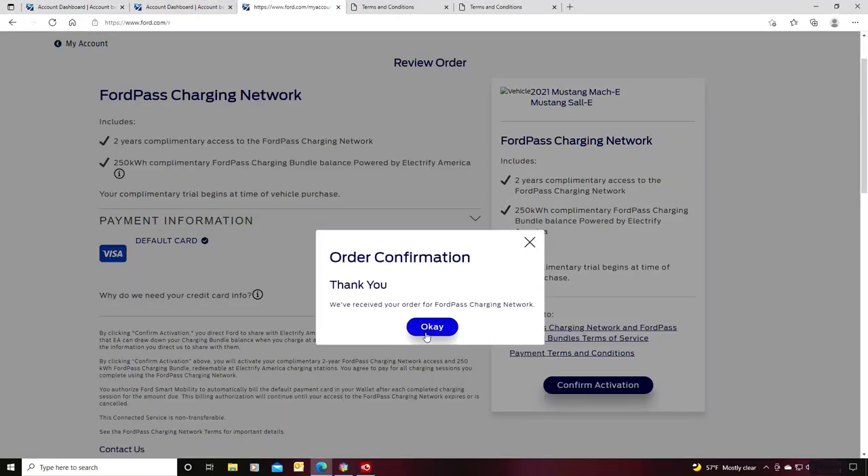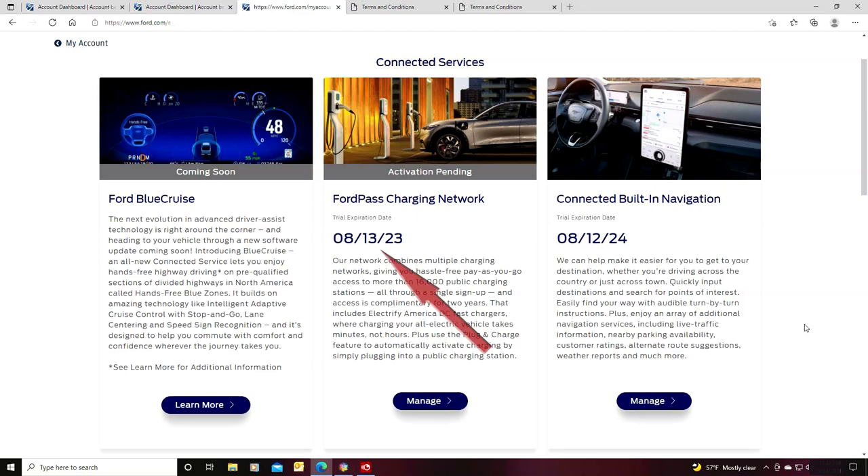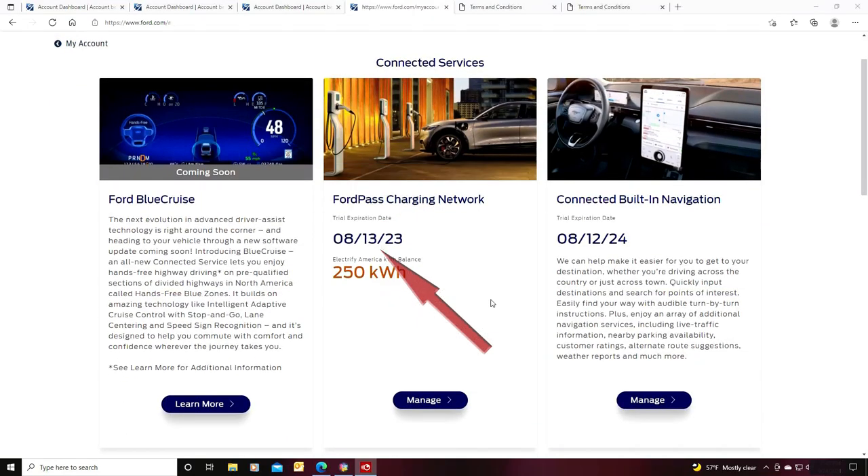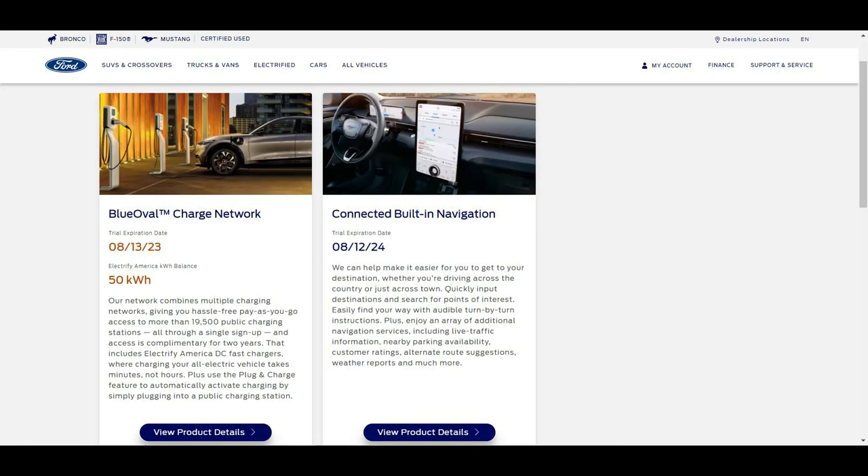Once you enter in the credit card information and accept the terms, click confirm activation. It will send you back to your connected services page. You should now see the date your Blue Oval Charge Network free trial will expire, and you may see activation pending. Within 10 minutes it was no longer pending and also showed my free kilowatt hour balance. This page is from a few months ago, but here is the current page on my account — it will continue to show your expiration date and your remaining free kilowatt hours.